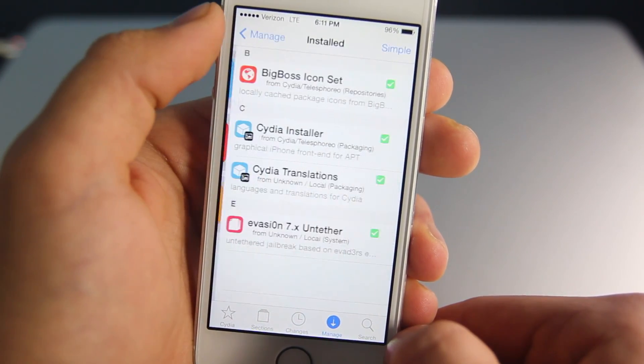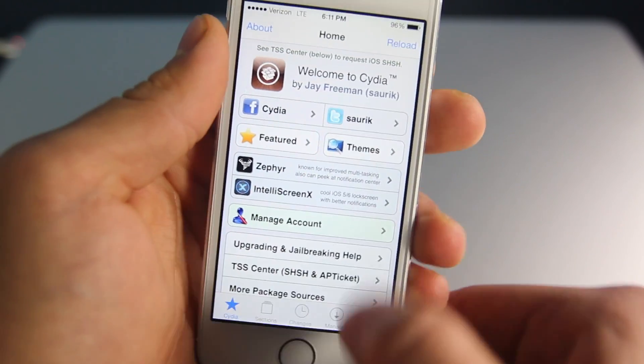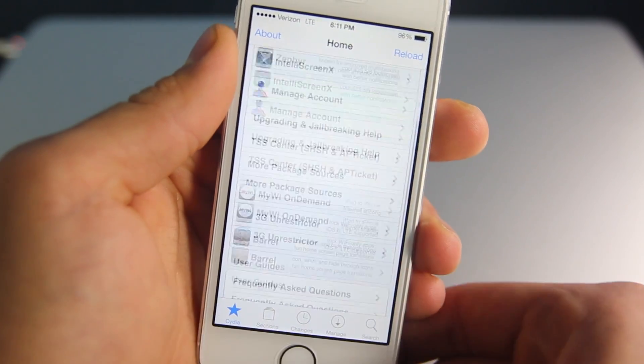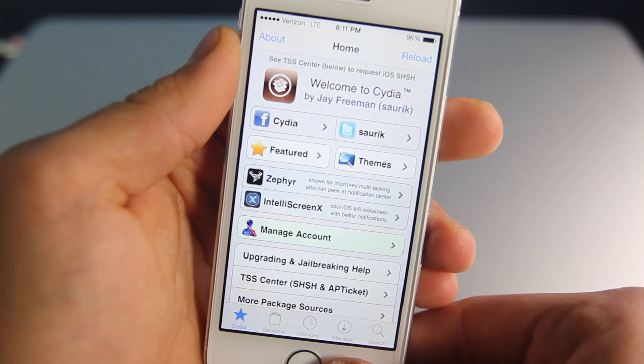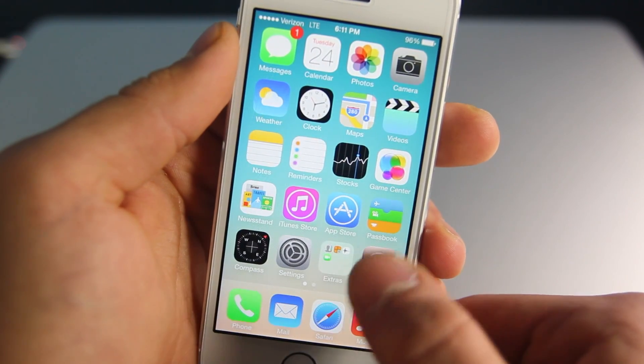Now just to settle a couple of things — I've been seeing a lot of misconception. Cydia itself has now been updated and it's running the latest version. However, just because Cydia is updated does not mean everything in Cydia will work. If you want to install anything, make sure it is iOS 7 compatible before doing so.